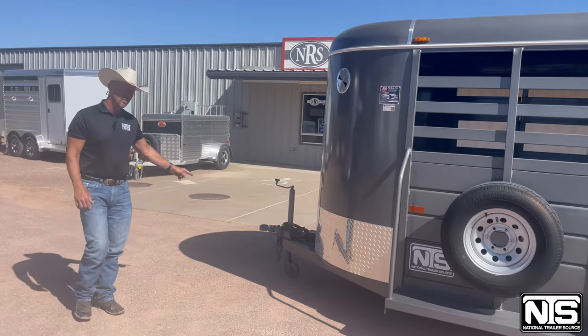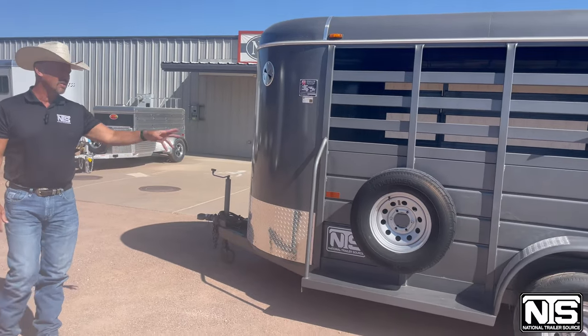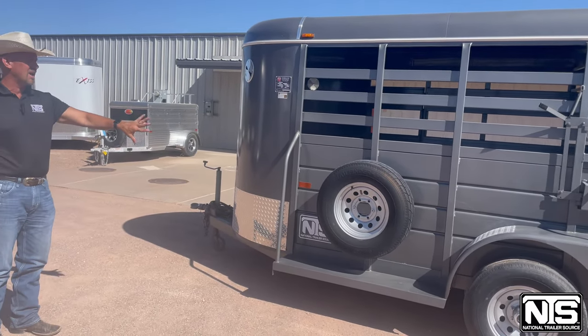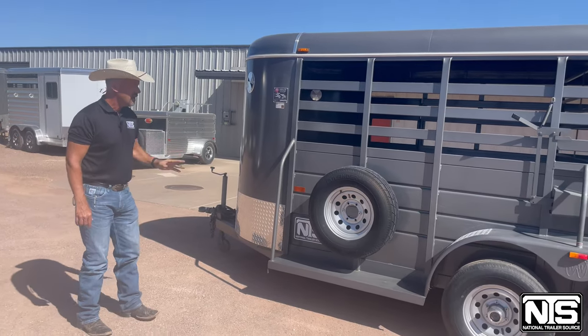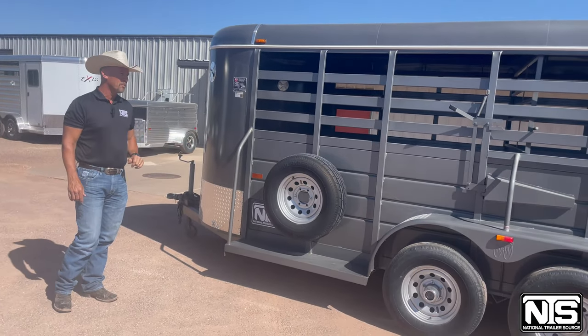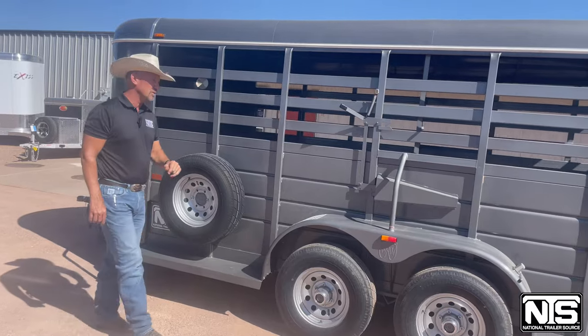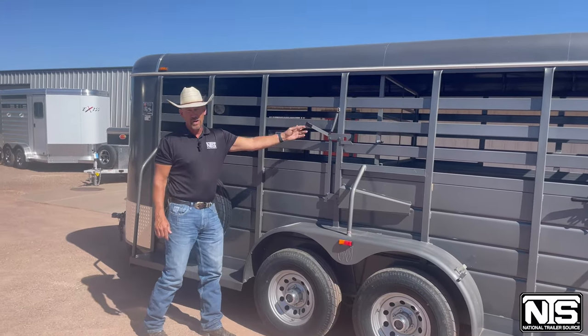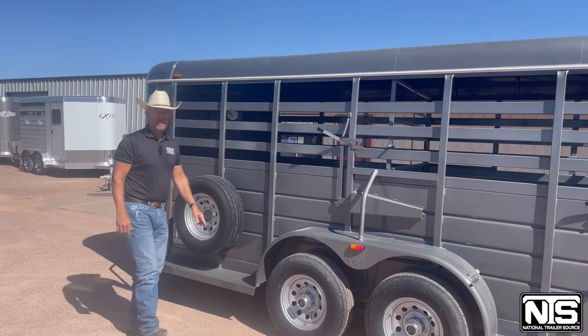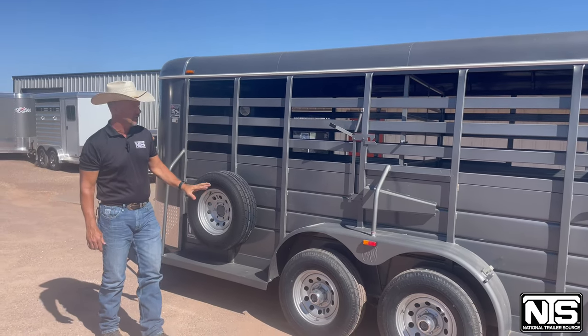Up front you have the two and five-sixteenths hookup, and you'll notice here on the side the tire is mounted outside, not in the way of the livestock or whatever you have on the inside — easy access to your spare. This trailer also comes with a quick release latch on the center divider. There are two 5,200-pound axles on it and 15-inch wheels and tires.